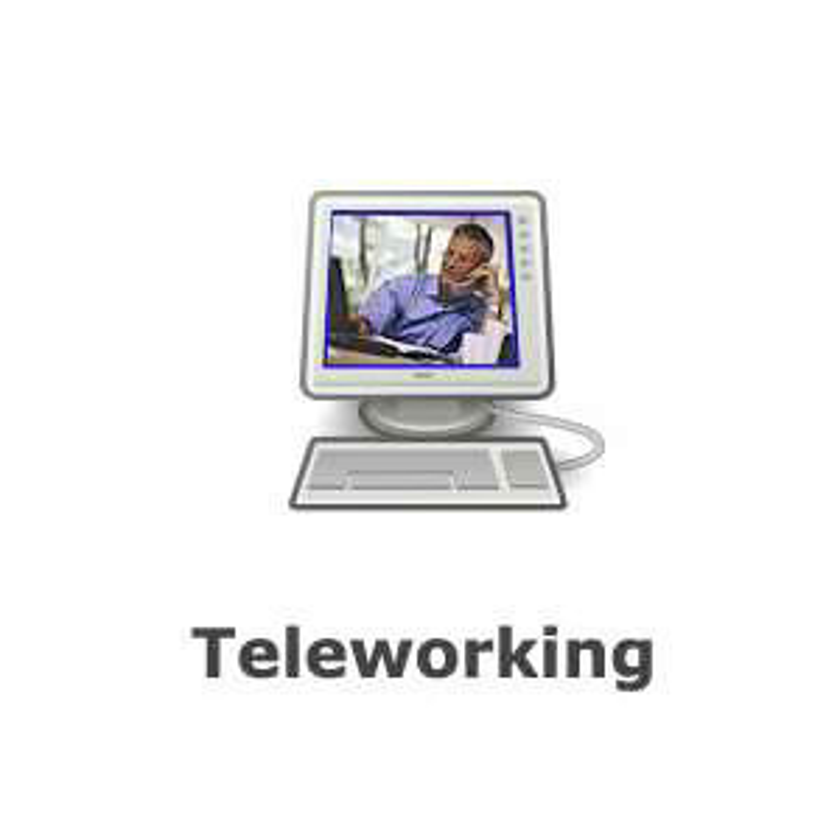Teleworking is a concept that allows employees who would otherwise be office-based to work at home. Since more and more office work involves use of computers and electronic communication, the necessity for such work to be done in a central office rather than on an individual workstation in the employee's own home is being reduced.